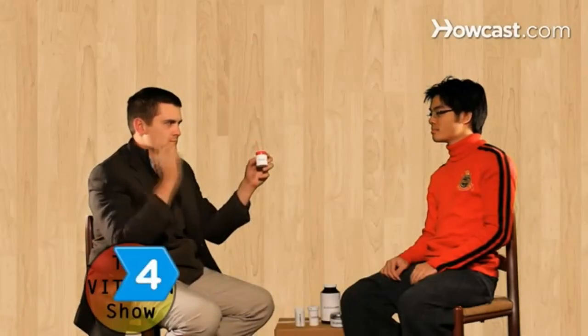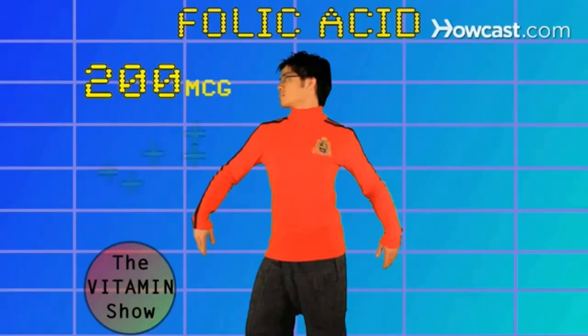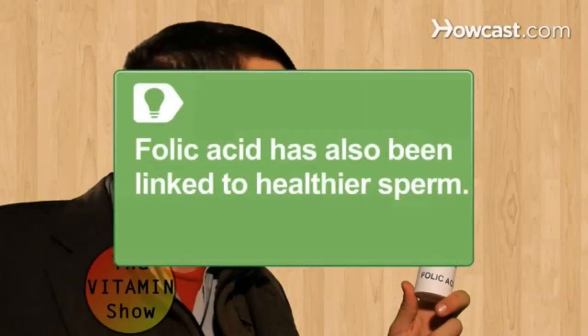Step 4. Get 200 micrograms of folic acid per day. Research has suggested that folic acid may help protect against coronary heart disease. It also helps prevent clogged arteries and improves blood flow to the brain, cutting the risk of Alzheimer's disease. Folic acid has also been linked to healthier sperm.